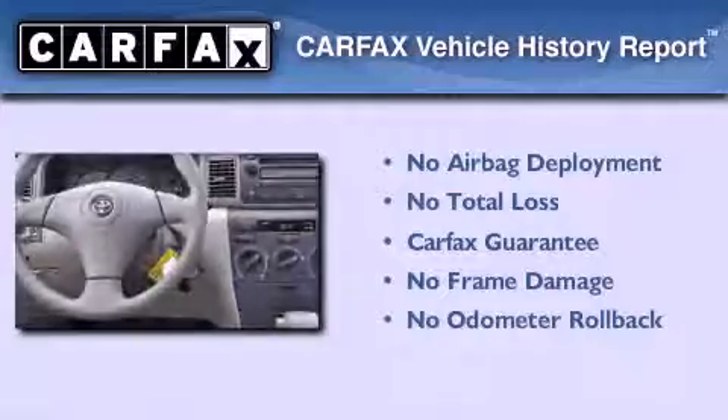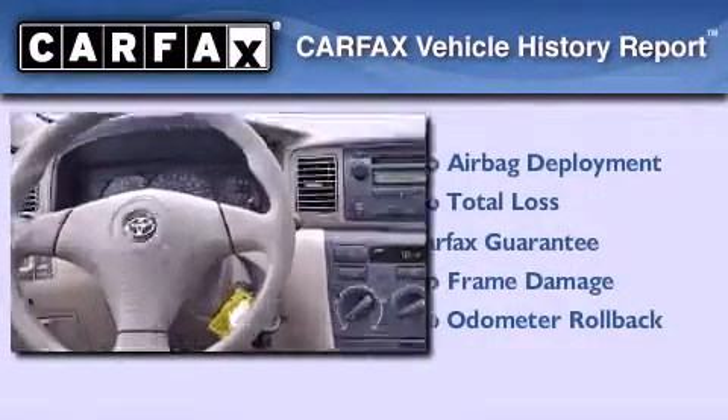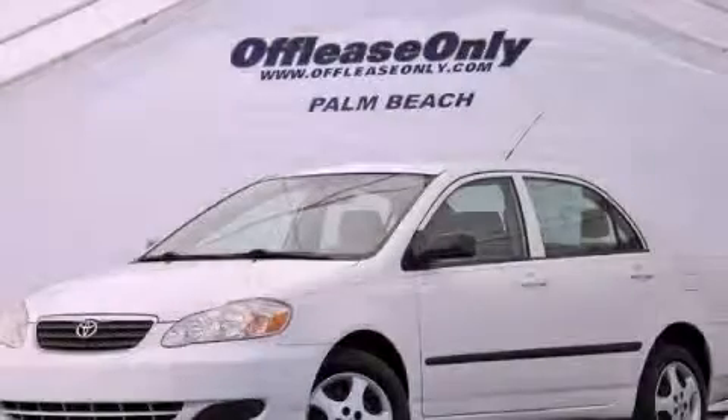Not to mention that this Toyota qualifies for the Carfax buy-back guarantee. Stop by today and test drive this automobile for yourself.